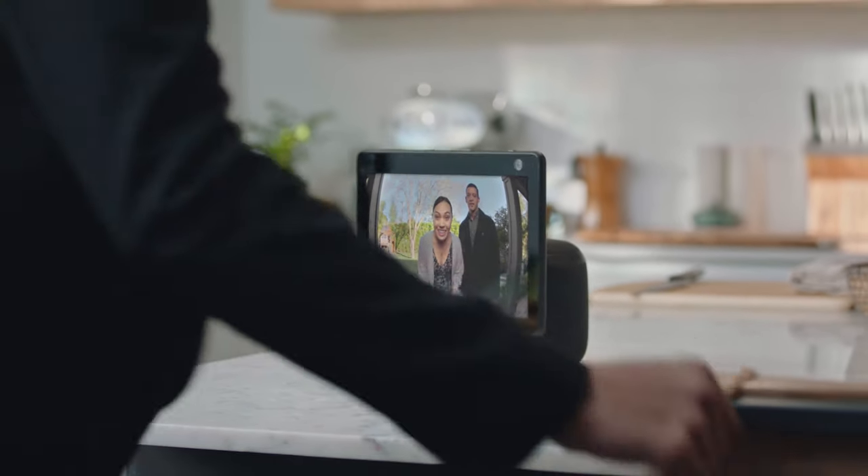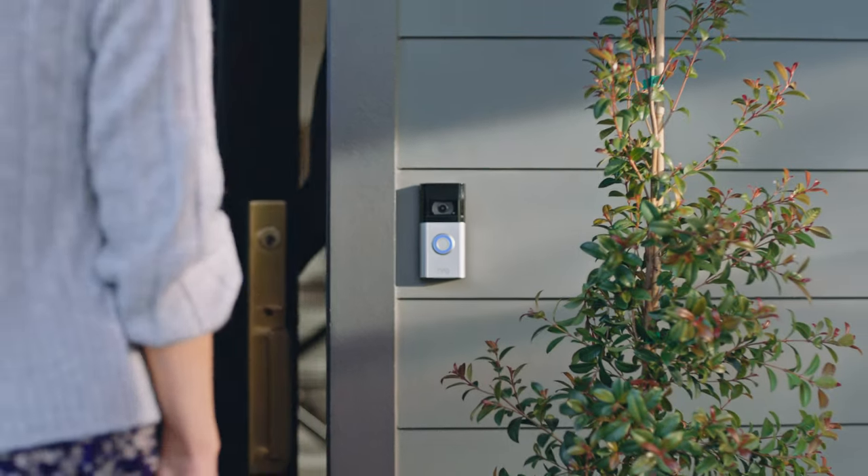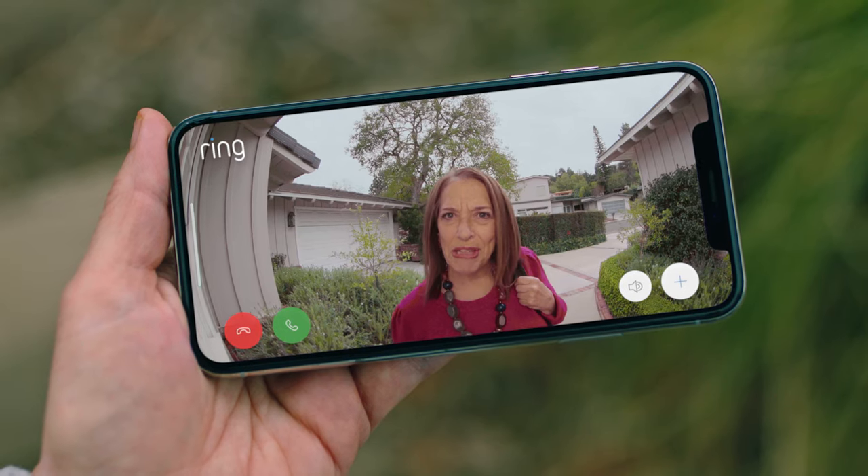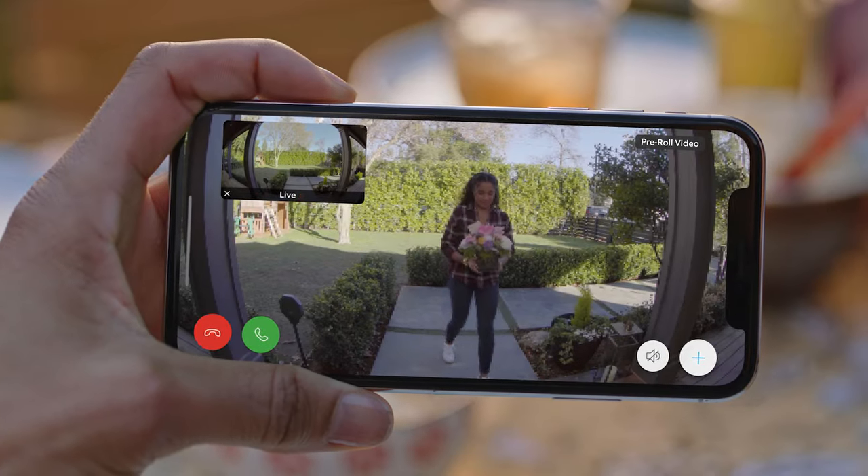Hey, are you ready? Hey guys, I'll be right there. Awesome. The Ring Video Doorbell 4 — the Advanced Protecting, Message Taking, Enhanced Recording, Next Generation Video Doorbell from Ring.